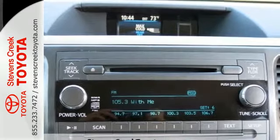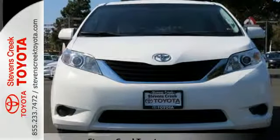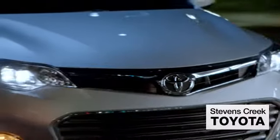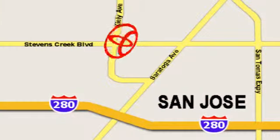Come and see the utility and roominess in this family-hauling Sienna — test drive it today. Come experience the fast, efficient, friendly service at Stevens Creek Toyota. We're easy to find on the corner of Stevens Creek Boulevard and Kiley Drive.